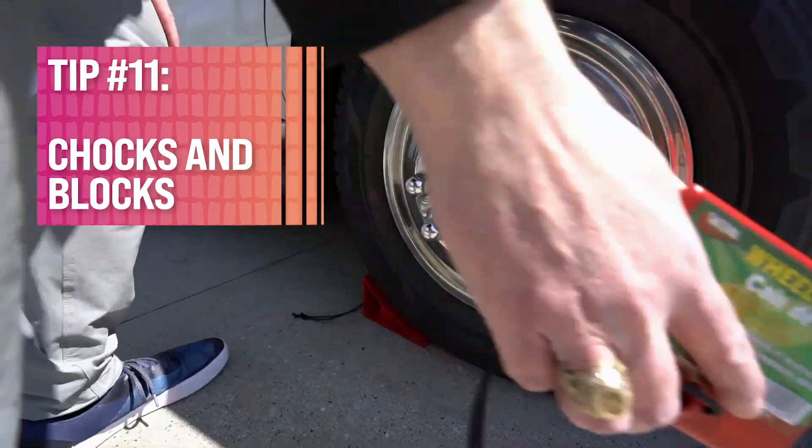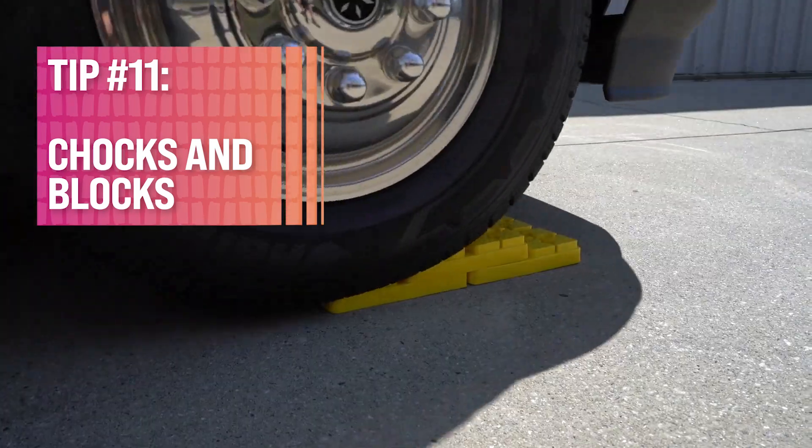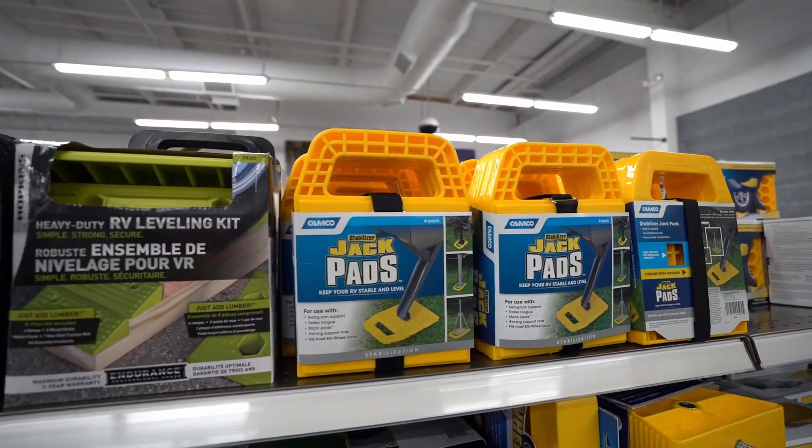Tip 11, chocks and blocks. Use wheel chocks in combination with parking brakes, leveling blocks, jacks, and stabilizers. You want to be sure to use those for safer operation of RV appliances and slide-outs. A level and stable RV is a good RV.